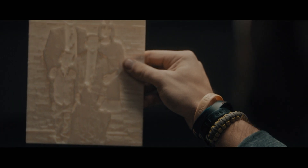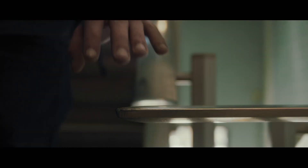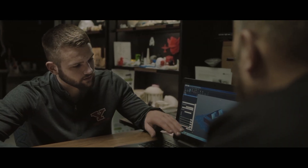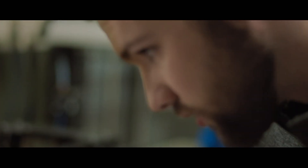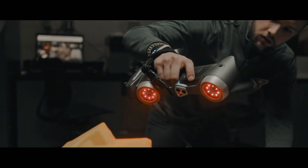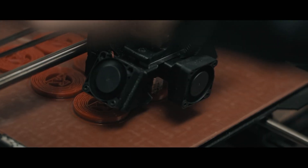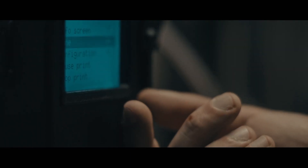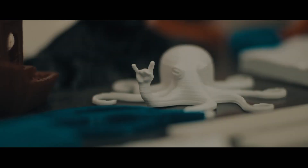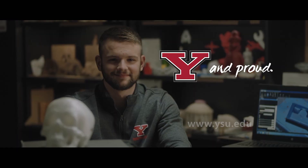Growing up, I loved figuring out how things work, putting things together. I love being able to come up with an idea, design it — just the whole process of creating things. I go to school here at Youngstown State and my passion is 3D design. I chose YSU because of all the equipment and the research being done here — it's like a playground for me. I'm Alex and I'm why I'm proud.